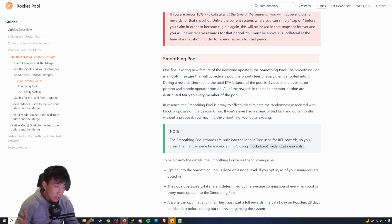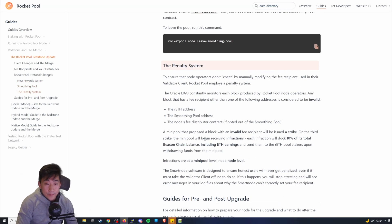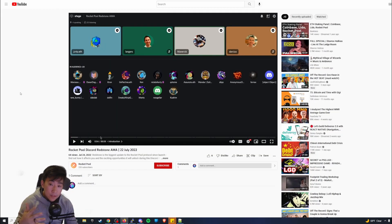I do recommend it, especially if you have mini pools. If you're a whale managing a bunch, you may not be interested, but if you want to help out, please go ahead — it's really up to you. There's also a penalty system addressing some cheating behavior, but I won't go deep into that.